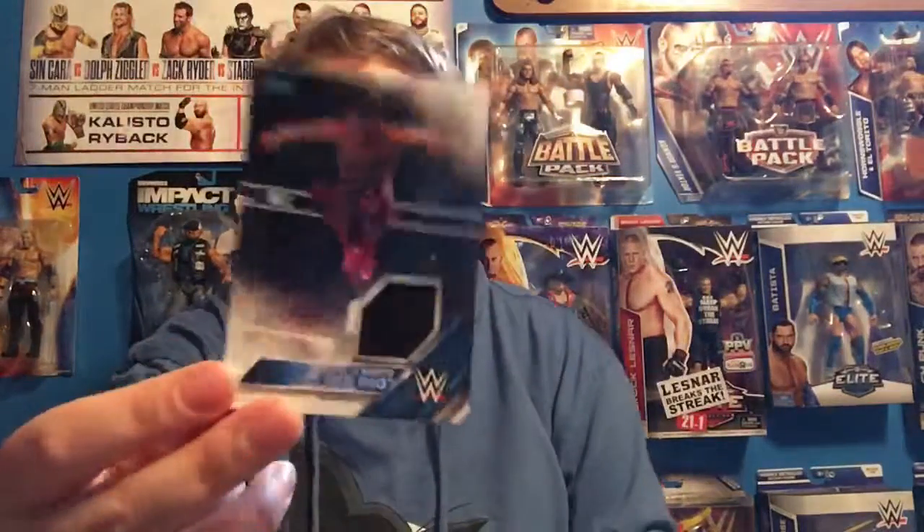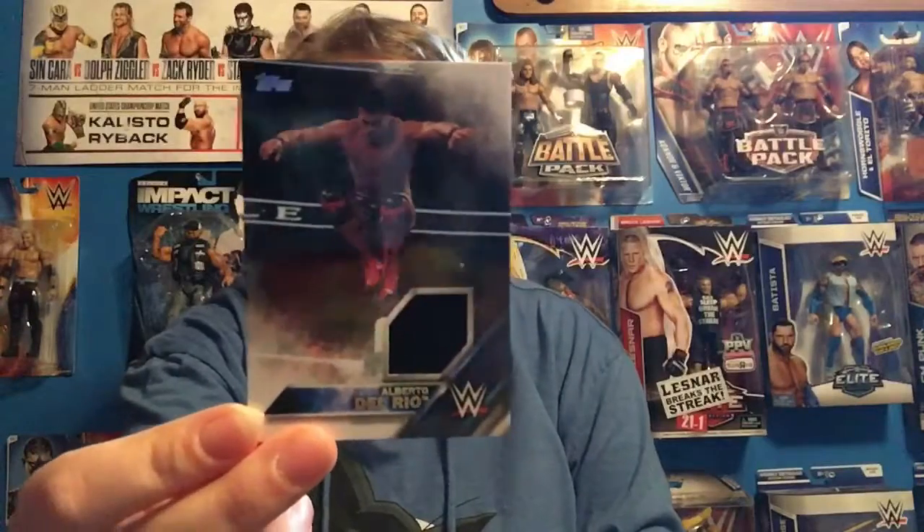Then I got an Alberto Del Rio shirt relic. I really don't care for this one. If I ever meet him, I'll get him to sign it — he might do an indie show near me since he's not in WWE anymore. But he isn't really my favorite guy, and never really has been.